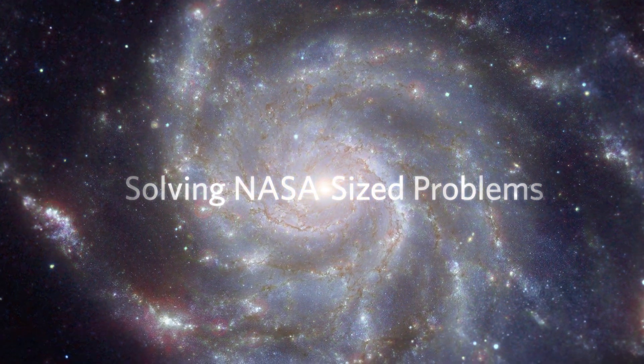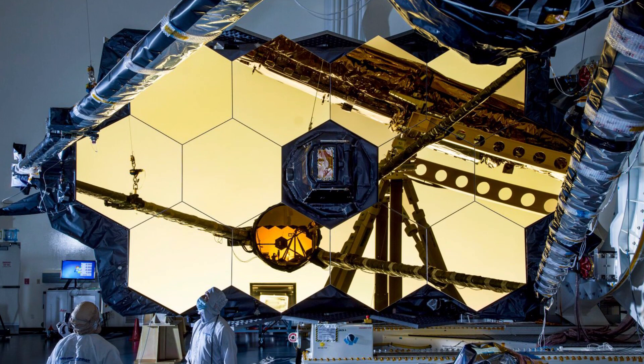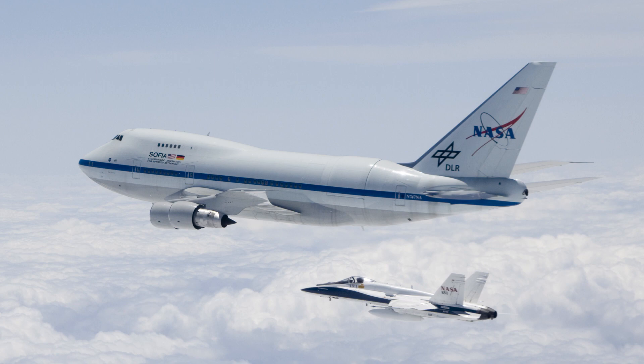As a NASA scientist, I solve problems. It's quite neat to be able to work on things that will go in space or fly in the atmosphere.